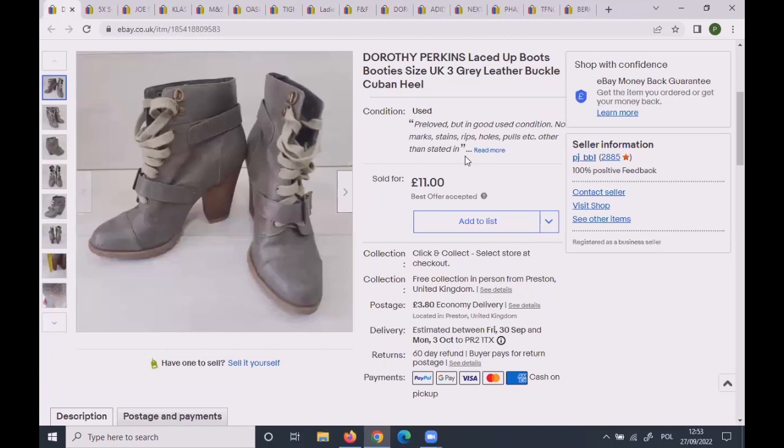These Dorothy Perkins boots were only size 3. I had them live during last winter and they didn't sell, so I relisted them. I'd had them at £14.99 and sent about ten offers at £12.50 — nobody bought it. When a lady came with £10, I countered at £11 and she took it.